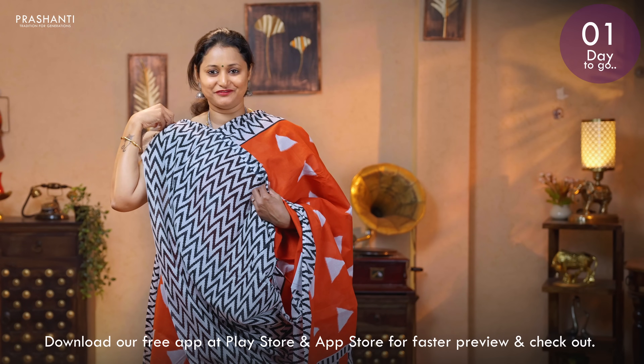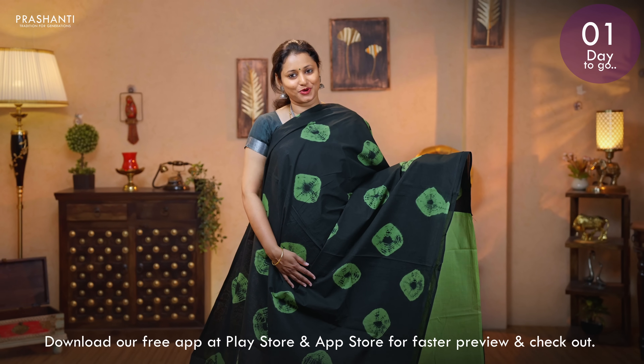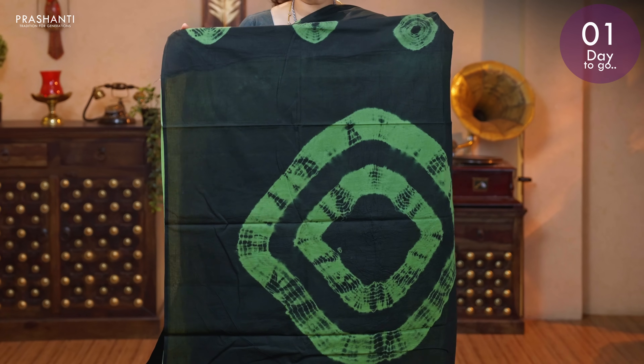Priced at 895. Black with green — a classy and elegant saree with batik prints running throughout the body. Batik printed pallu. A contrast plain blouse in green. Priced at 895.